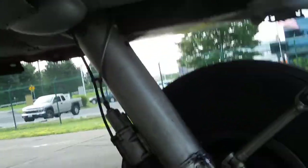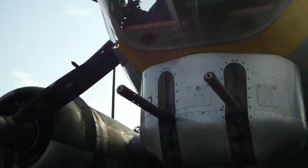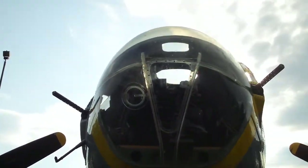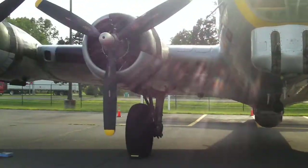Imagine being 18 years old, having 20, 30, 40 hours of flying time, and being told to strap on one of these and go bomb Europe. I guess that's why they lost about a third of these in combat. Still — that is pretty freaking impressive.